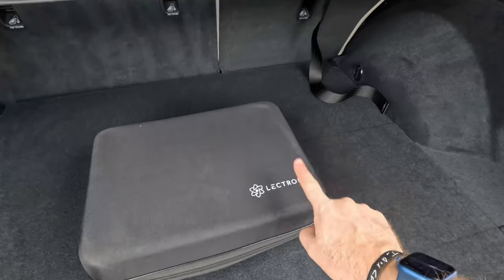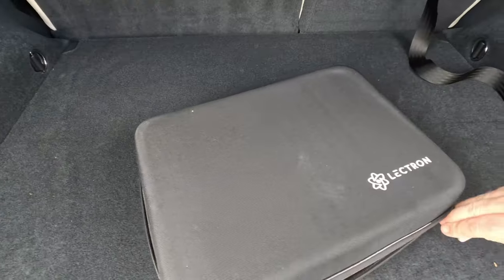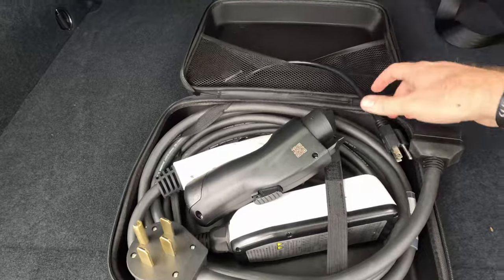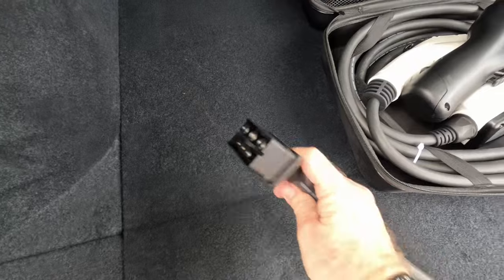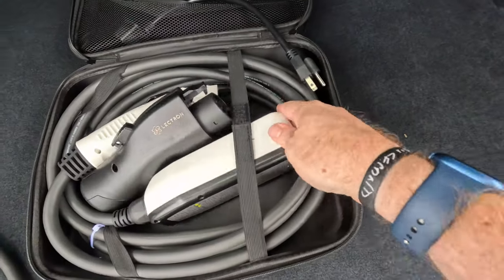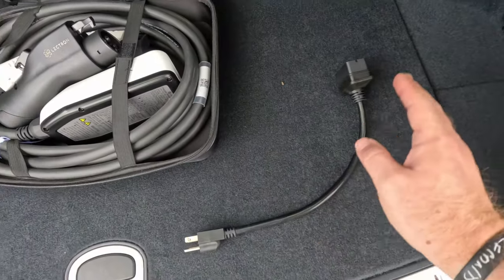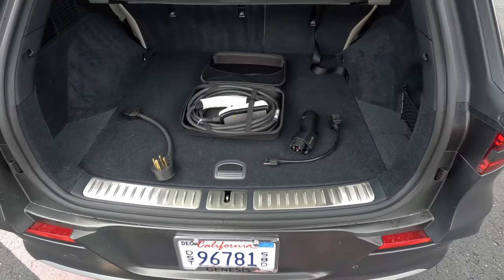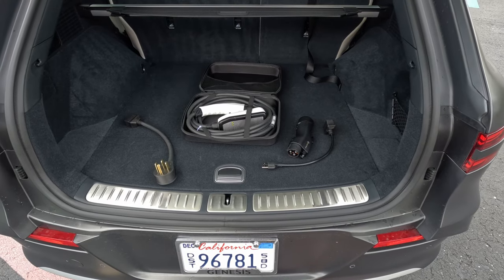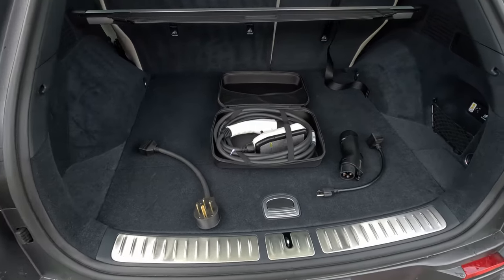Now would be a good time to talk about our sponsor for this video, Lectron EV Chargers. They supplied us with this 110/240 convertible unit that comes with a NEMA 14-50 plug that plugs into the adapter base. It also comes with a 110 household-style plug so you can charge at home or on the go without worrying about what kind of plug situation you're moving into. You can learn more about them by visiting the link down in the description below — any purchase helps our channel.